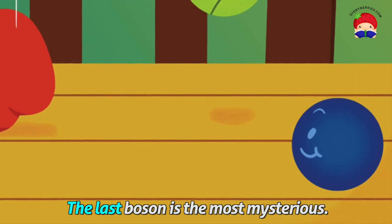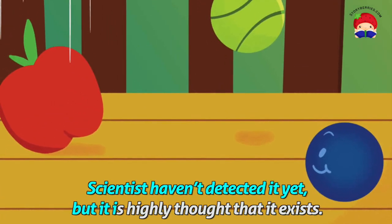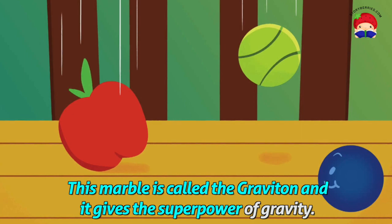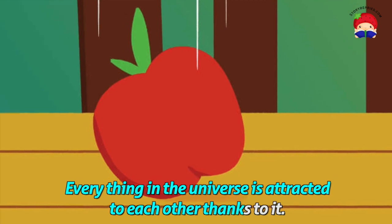The last boson is the most mysterious. Scientists haven't detected it yet, but it is highly thought that it exists. This marble is called the graviton, and it gives the superpower of gravity. Everything in the universe is attracted to each other thanks to it.